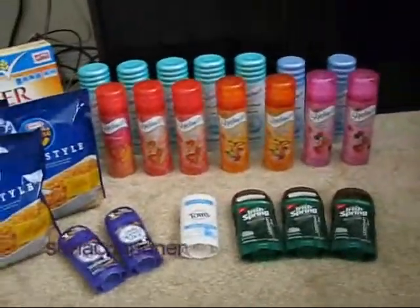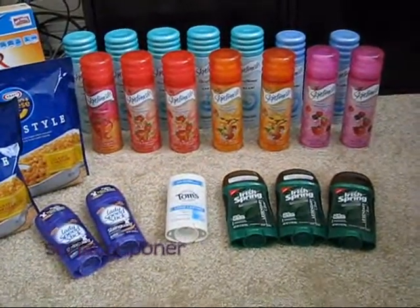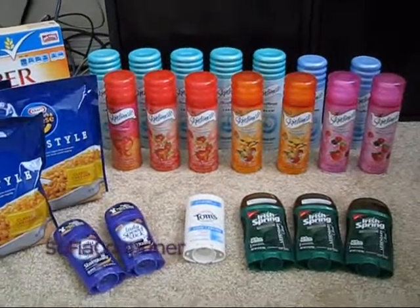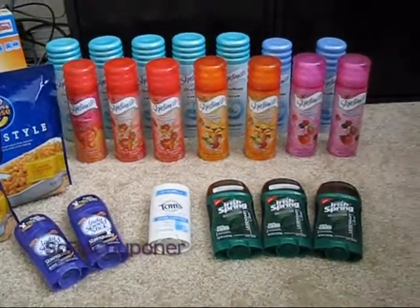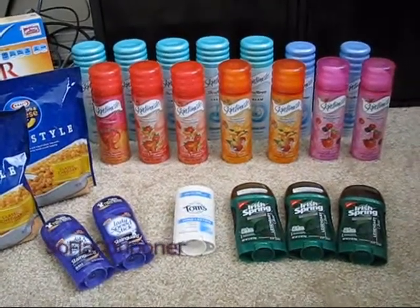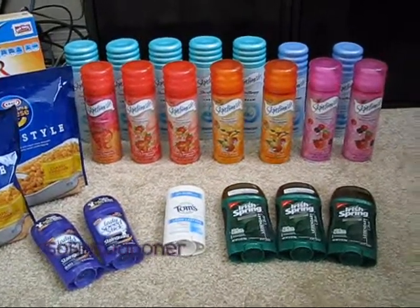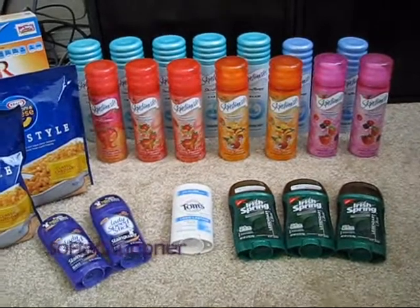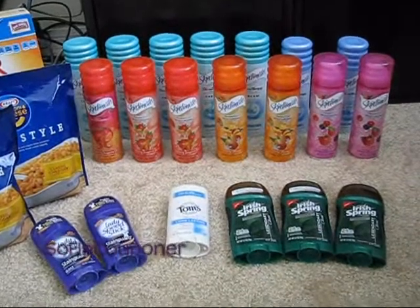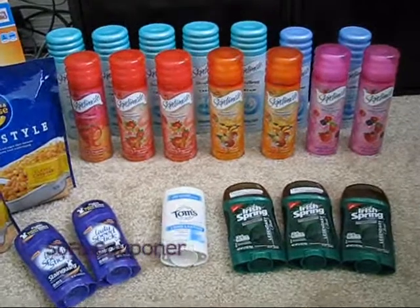I was at Publix trying to look for the Crest White Strips, and I've been to three different Publix stores between today and yesterday and haven't found that trial size that Florida Crafter was talking about. I don't even see a space anywhere for them on the shelf, and I looked on the end caps where they usually have trial size stuff and couldn't find them. I was bummed, but I'm going to keep looking — there are plenty more Publix around.